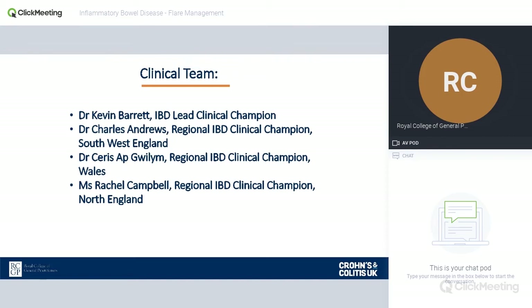We have the other clinical champions and regional champions listed as well, so if you're in one of those areas of the UK you can get in touch with them or with us, and we can help you produce events and do talks. The contact details for us will be on the Spotlight Project toolkit.